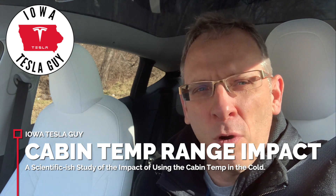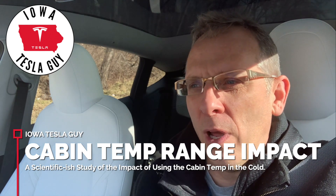Hi, welcome back to the channel. This is Jim, the Iowa Tesla Guy. I follow all the forums, Facebook groups, and Reddit groups for Tesla, and there seems to be a lot of chatter about not running your climate controls in winter because it kills your range. Does it? Well, I'm an engineer, so I thought I'd put it to a test and see what science-ish tells us.